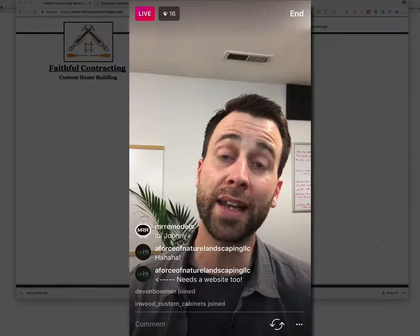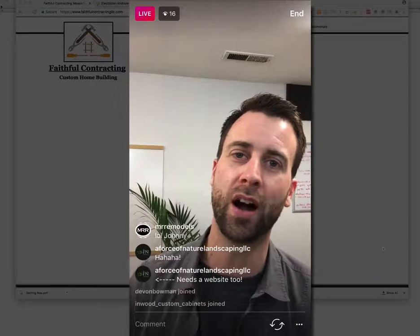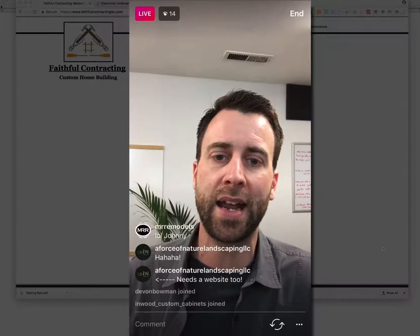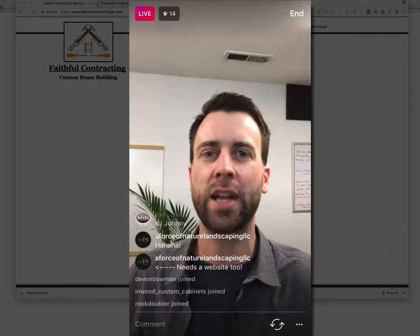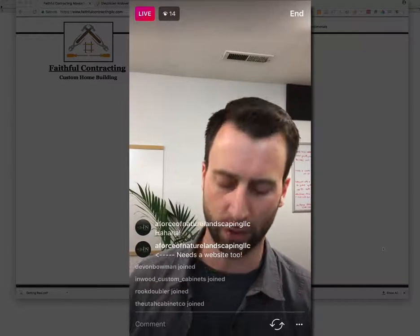I'm working on a website right now for a contractor, and when we get it done I'll show you because it's going to be really awesome. But if you don't have a time-lapse video or anything like that, that's okay — make sure that it is a high-definition, high-quality image of your best work.